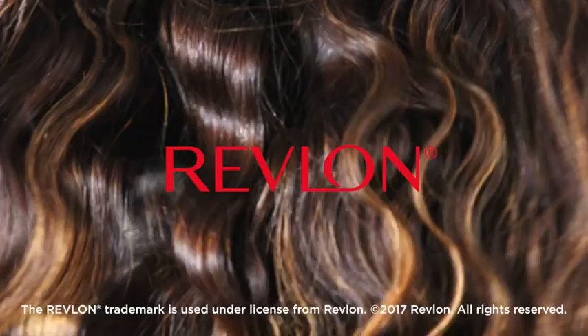Whether you desire soft natural waves or full-bodied glamorous waves, make beautiful hair happen with Revlon.